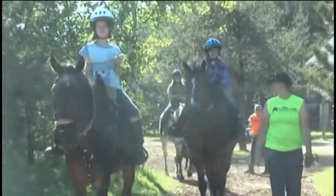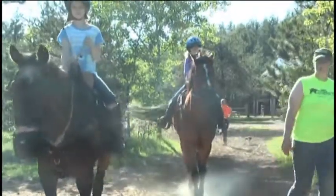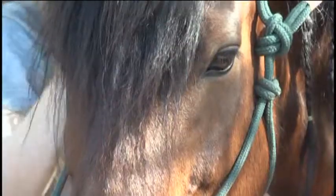Heritage Hills Kids Horse Camp is a six-week camp, once a week for two hours. Children are given the opportunity to learn how to horseback ride, how to take care of their horse, the different parts of the horse, and a whole lot more.